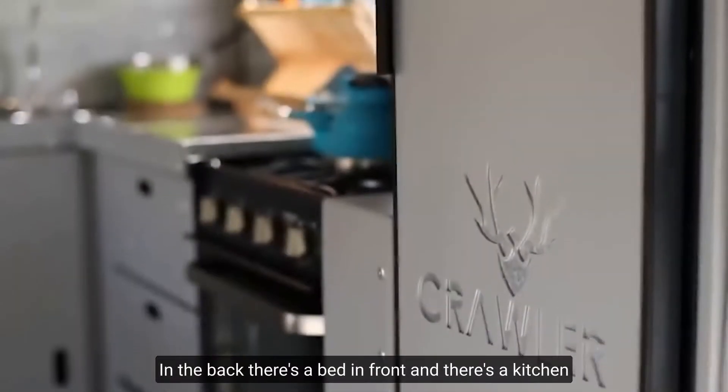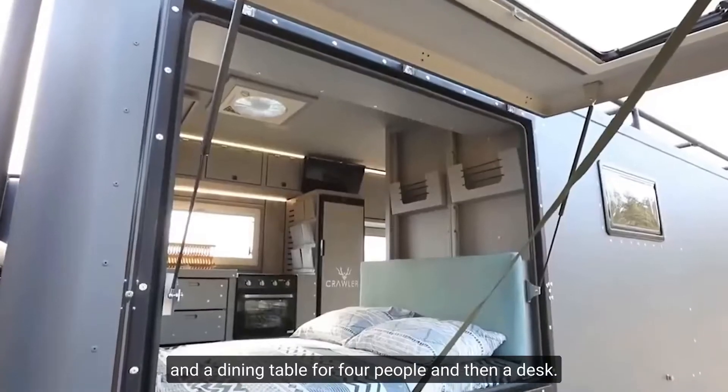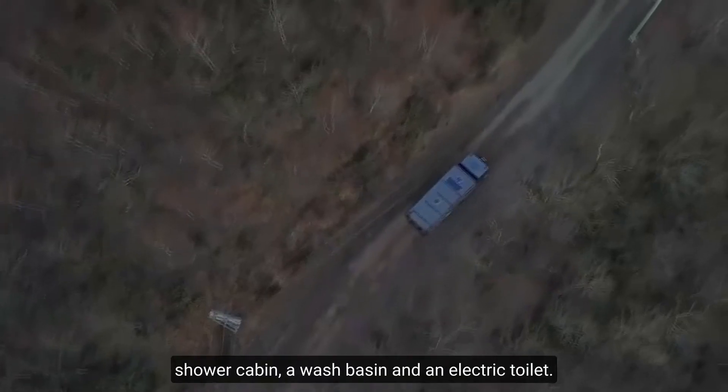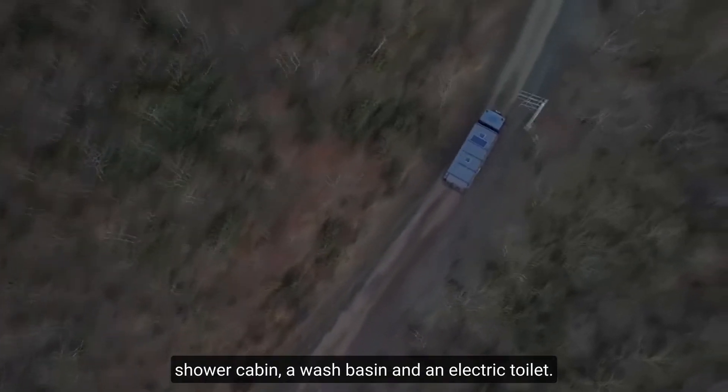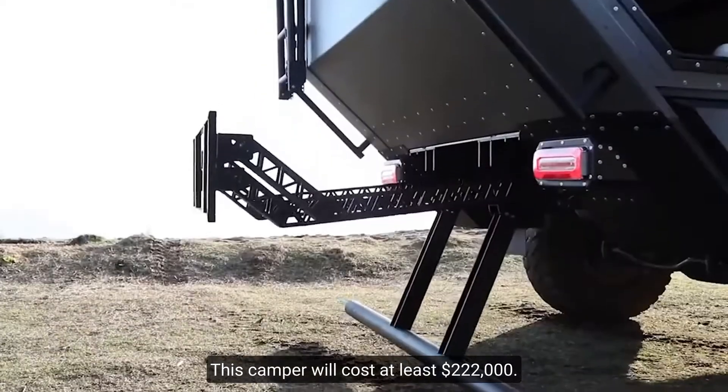The living space is divided into several zones. In the back there's a bed; in the front there's a kitchen with a dining table for four people, and then a desk in a separate room. There's a bedroom with a shower cabin, a wash basin, and an electric toilet. This camper costs at least $222,000.